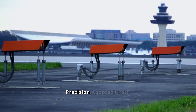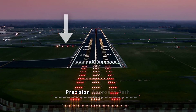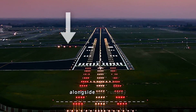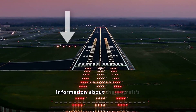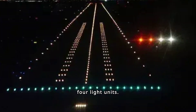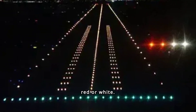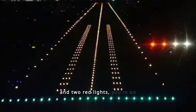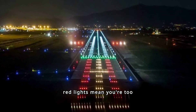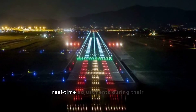First, we have the Precision Approach Path Indicator, or PAPI lights. These lights are positioned alongside the runway and provide crucial information about the aircraft's position relative to the ideal glide path. PAPI lights consist of four light units. Depending on the aircraft's angle, these lights will appear either red or white. If you see two white and two red lights, you're on the correct glide path. More white lights mean you're too high, and more red lights mean you're too low. This simple yet effective system helps pilots make real-time adjustments during their approach.